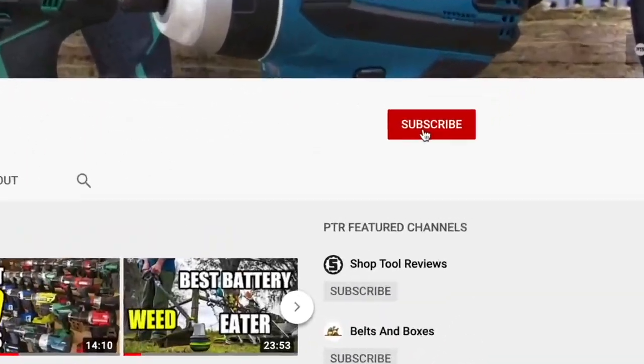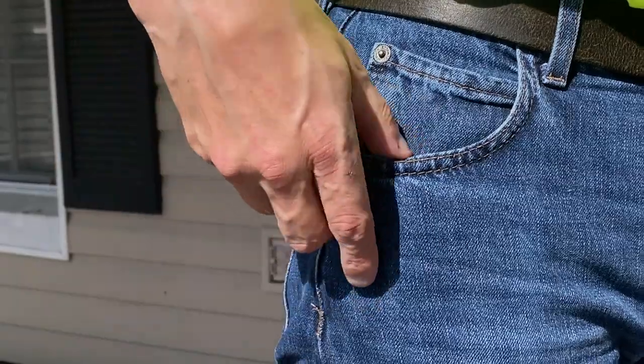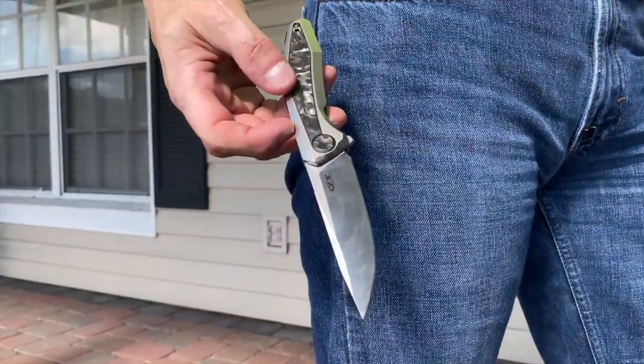Thanks for clicking on our video. We hope you find it helpful. Consider helping us out by hitting the subscribe button, and give us a thumbs up if you like what you see. When you're finished watching, check out these tools that we think are worth splurging on right now.